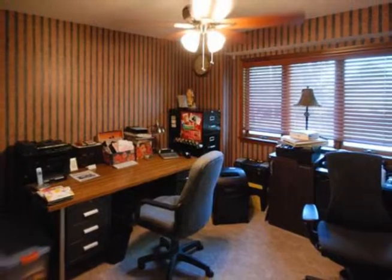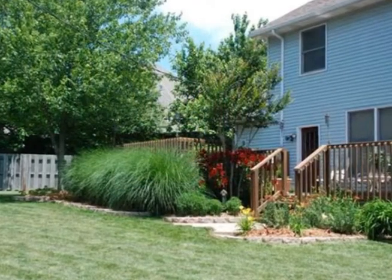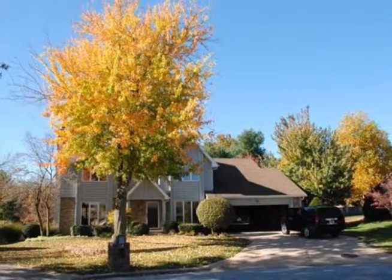You will absolutely love the screened-in porch and huge deck, great for entertaining. Enjoy a beautiful park-like backyard with gorgeous landscaping in front and back. It's close to Glendale and Catholic schools. Don't miss seeing this wonderful Southeast Springfield home.